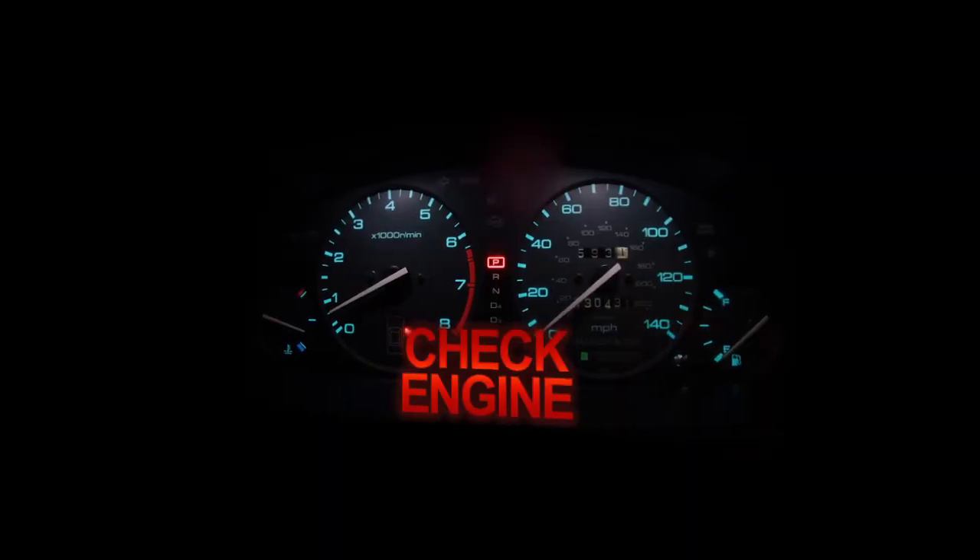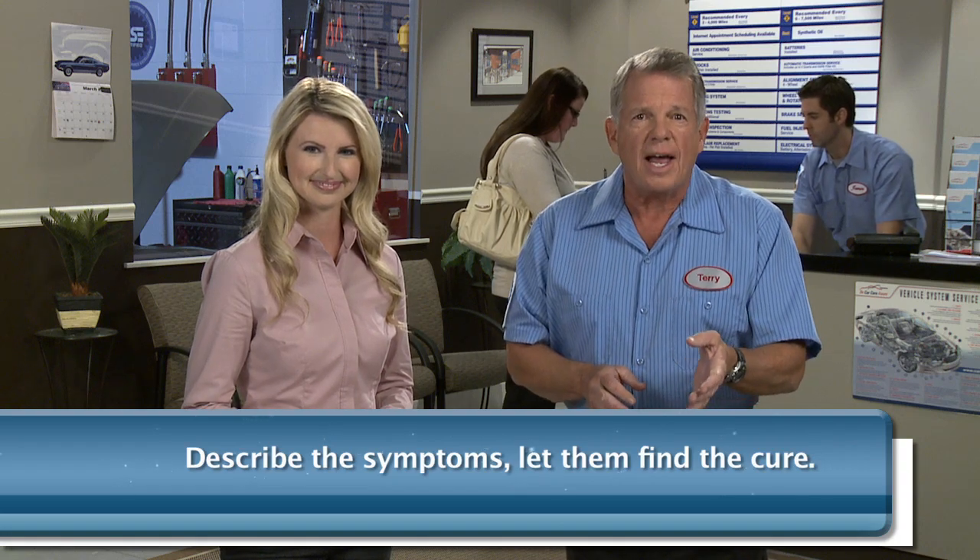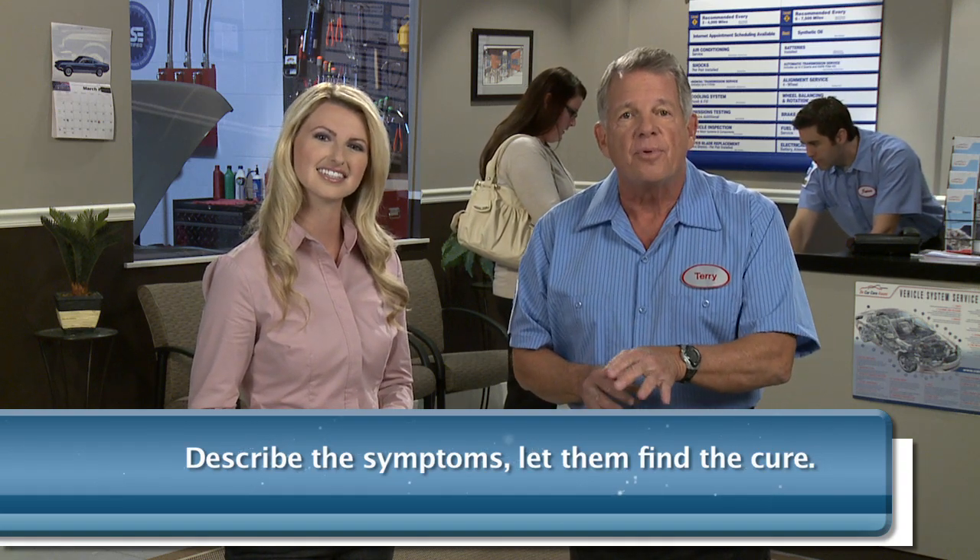Well, first, the service consultant at the check-in desk is going to listen to you. He or she wants to know what your concerns are and gather as many clues as possible to help identify and fix the problem — like unusual sounds, vibrations or smells, check engine light, things like that. Just describe the symptoms and let them find the problem and cure.